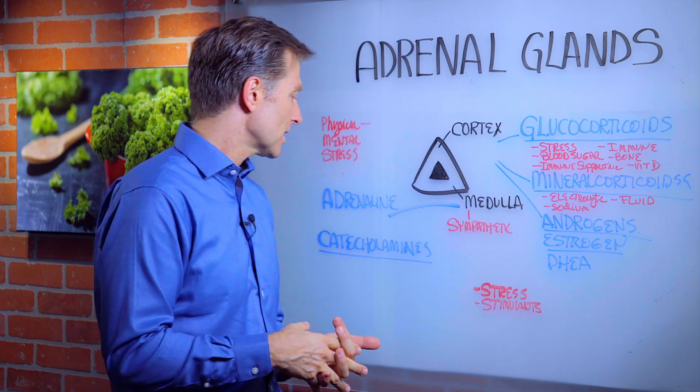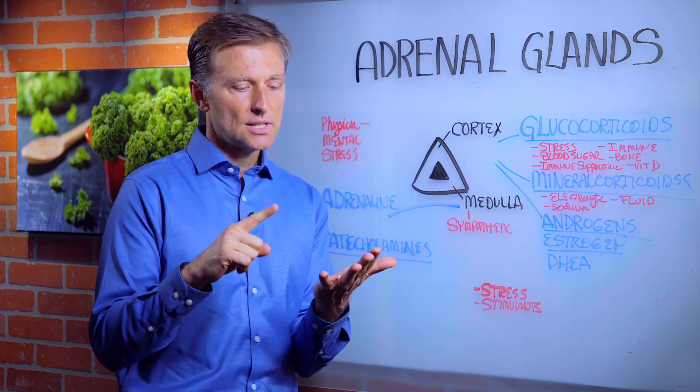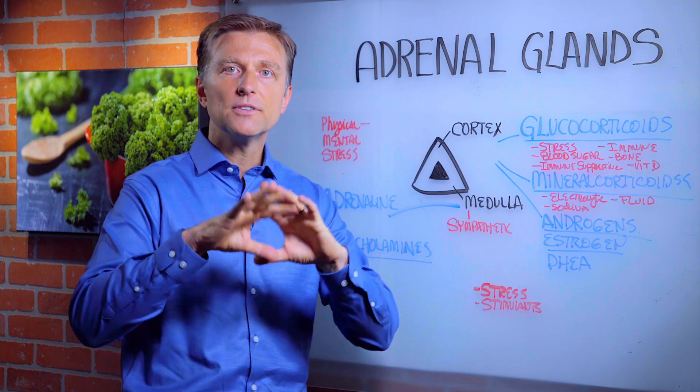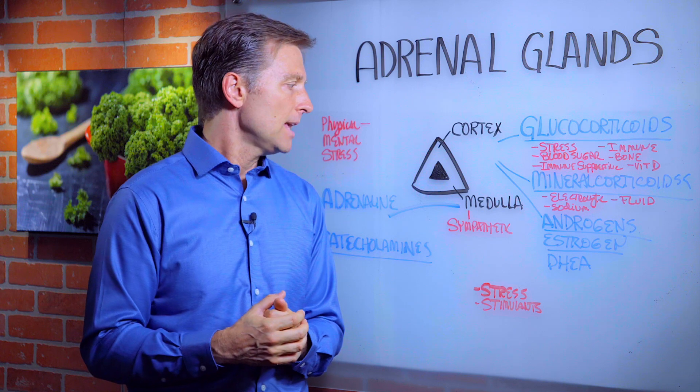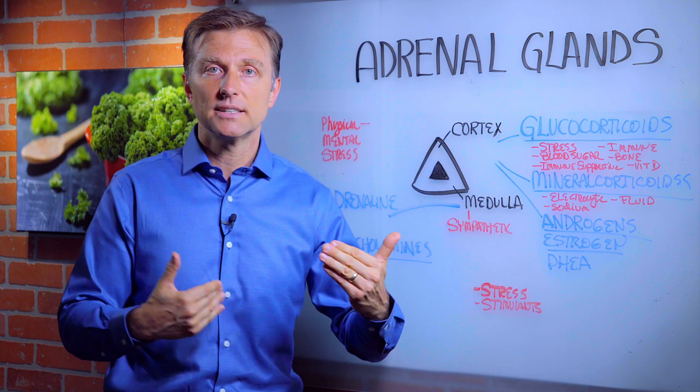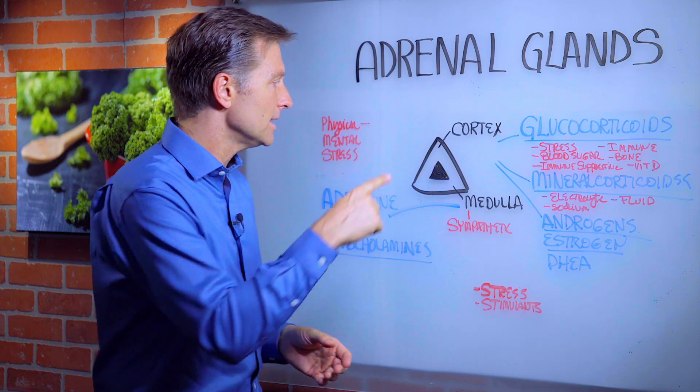It also makes catecholamines, which are things like dopamine, serotonin, GABA — all the different neurotransmitters are made there. It's part of the sympathetic nervous system, which is the fight-or-flight mechanism, right inside the adrenal.